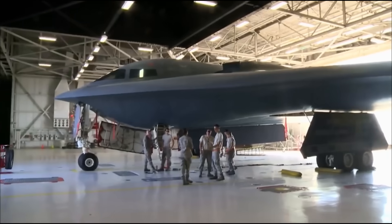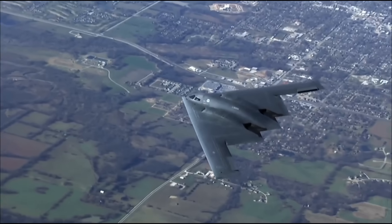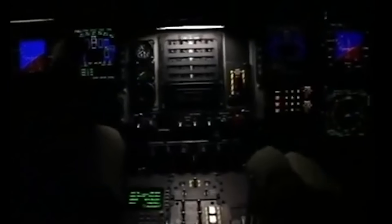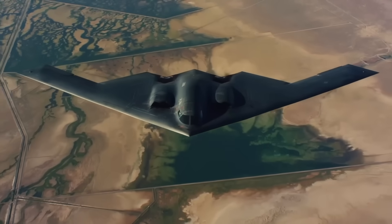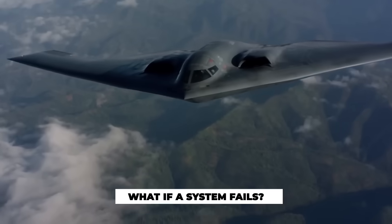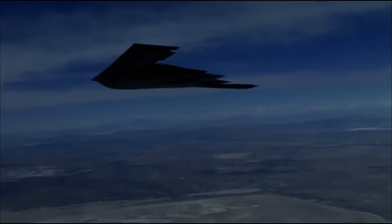Crews train for this — not just technically, but psychologically. In interviews, B-2 pilots talk about the importance of trust, calm, and mental focus. There's no room for panic or second-guessing when you're sealed in a stealth machine, halfway across the world, flying over a denied zone. What does a crew think about in those silent hours? They're constantly running what-if scenarios: What if we lose an engine? What if a system fails? What if radar picks us up? Staying ahead of the game is part of survival.